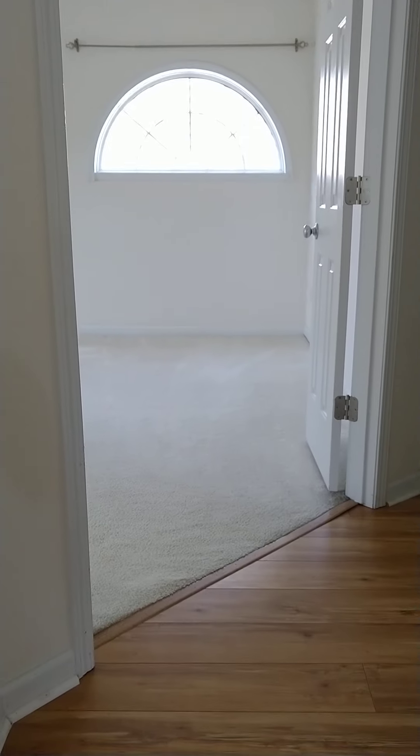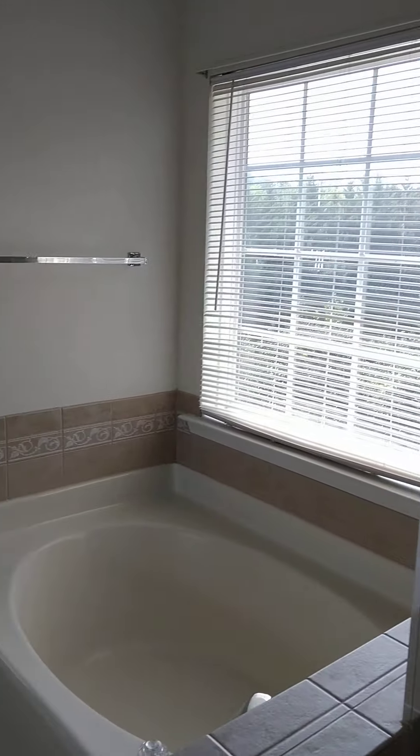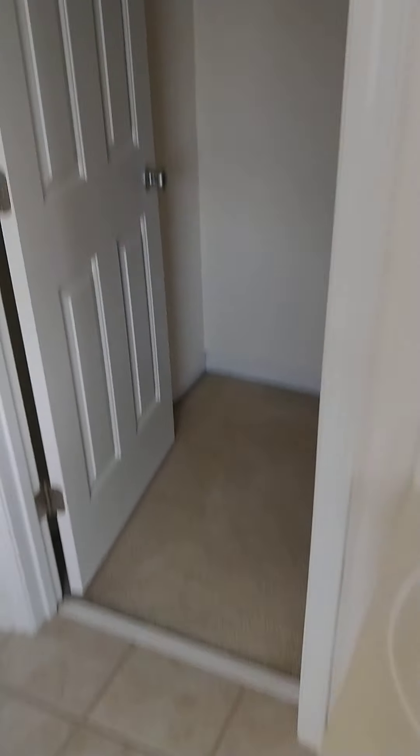At the top of the stairs, the master bedroom is straight ahead. It's a very large room with vaulted ceilings and a master suite featuring a stand-up shower, garden tub, and a privacy toilet. There's a very large linen closet on one end and dual vanities. The closet is inside the bathroom and is a very large, deep closet with plenty of space.